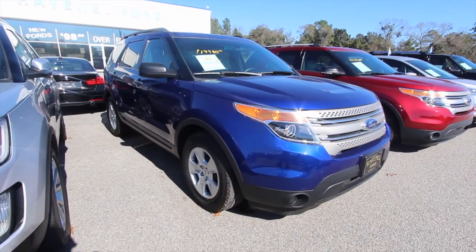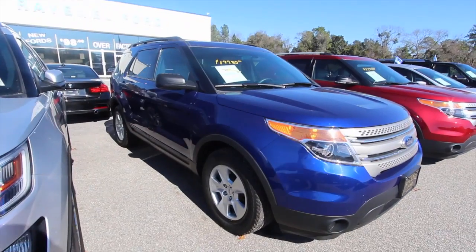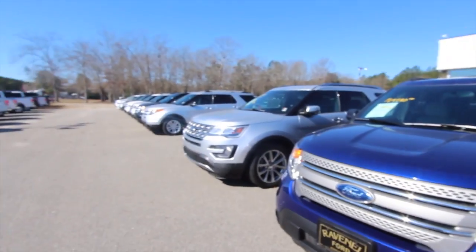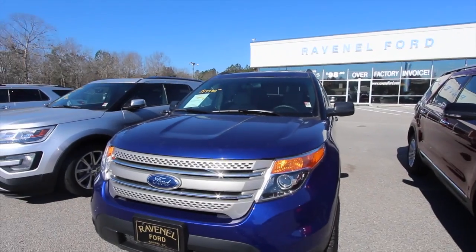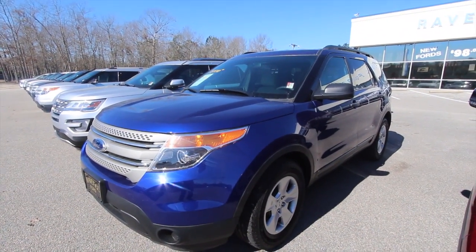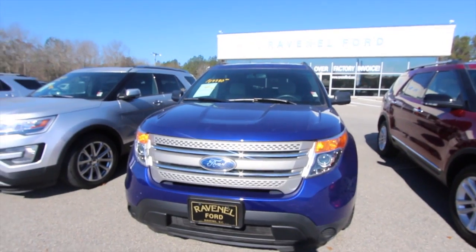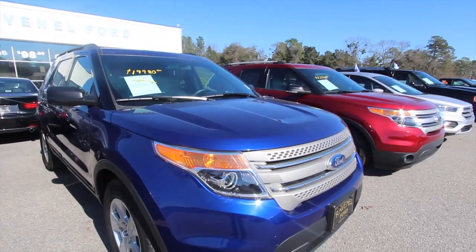Today we're here at Ravenel Ford. We're going to look at this 2014 Ford Explorer, and this one is in blue — as you can see, it's got a nice bright color to it. As always, we have a ton of Ford Explorers on the ground on any given day, but this one's the 2014 and it's on sale for $19,980. Before we get to the price, mileage, and options, we'll look at this vehicle and see what kind of condition it's in, because that's the main thing — y'all want to know what kind of condition it's in before you come and buy it at Ravenel Ford.